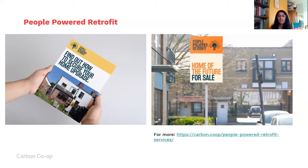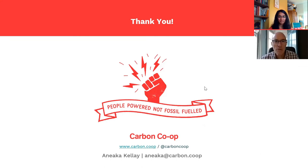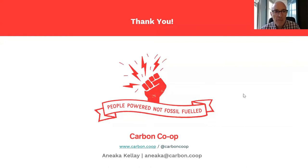I look forward to answering your questions in the Q&A — I hope that was useful, thank you. Thank you Anika — that was really very helpful. We're now going to hear from Julian Scott, who's going to tell us his journey starting with a fabric-first approach, though as he started doing this he didn't actually know about the concept.